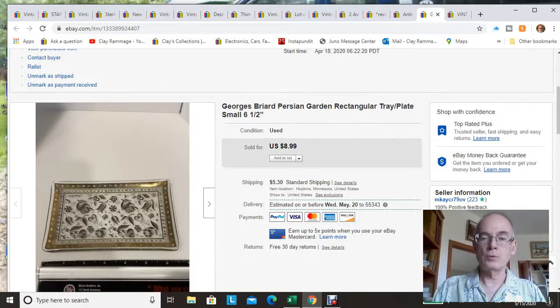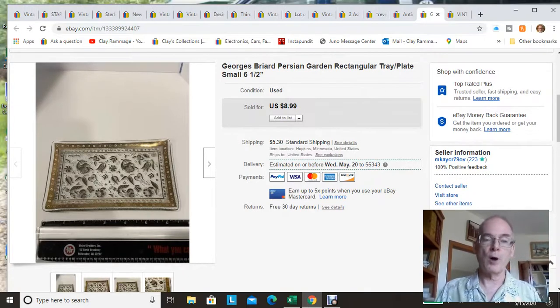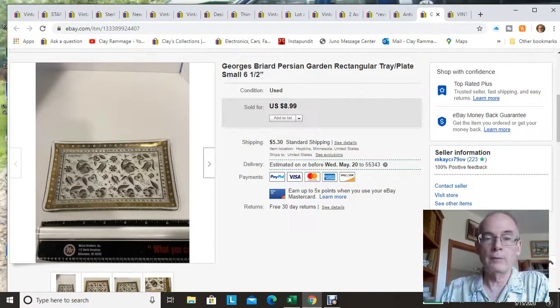Next is a Georges Briard plate. This is a small one — only a six and a half inch plate. It's actually part of a larger set, but I just found the one plate at an estate sale. I sell every Georges Briard piece I get, and fairly quickly. Somebody likes Georges Briard! This sold for $8.99 plus shipping.